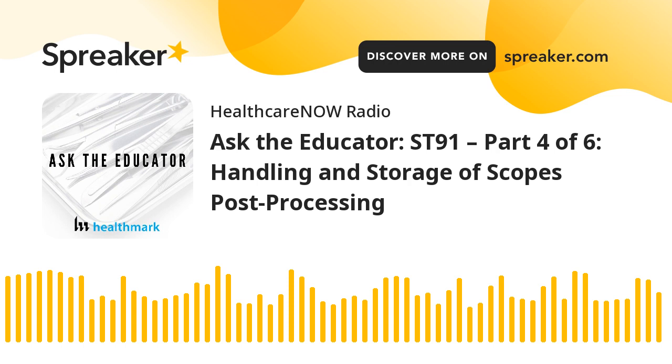One other thing we wanted to touch on in this episode: we've gone through drying post-processing, storage, drying cabinets, and all of that. We also want to talk about the handling of a clean and processed endoscope. This is a big deal—something that surveyors years ago were already starting to point out when people were improperly handling processed endoscopes. Until somebody comes in from the outside, sometimes you don't even realize it's happening. What does the standard have to say about this?